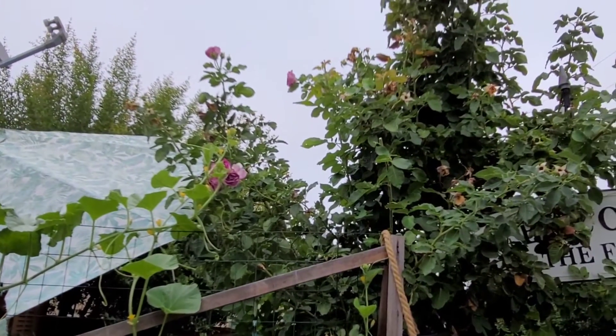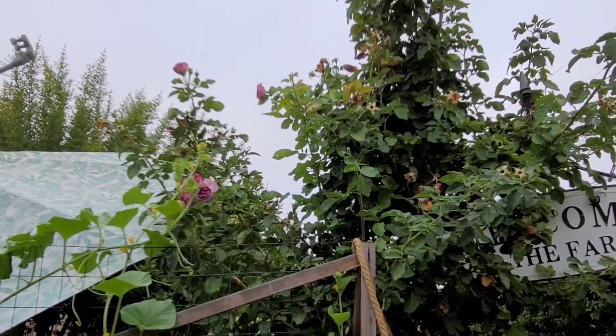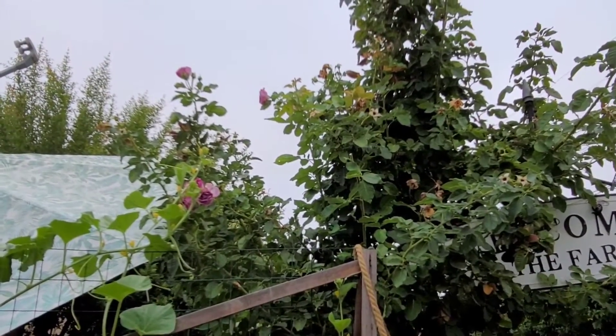Now I somehow need to get some of those roses up there for my climbing variety. I'm so tired — I need coffee. I haven't even had coffee yet.